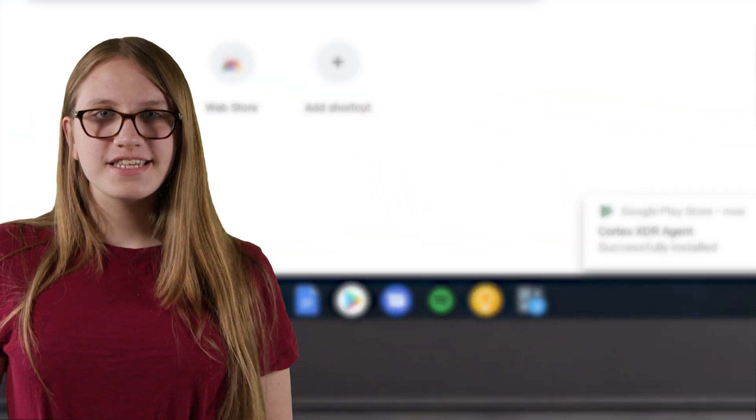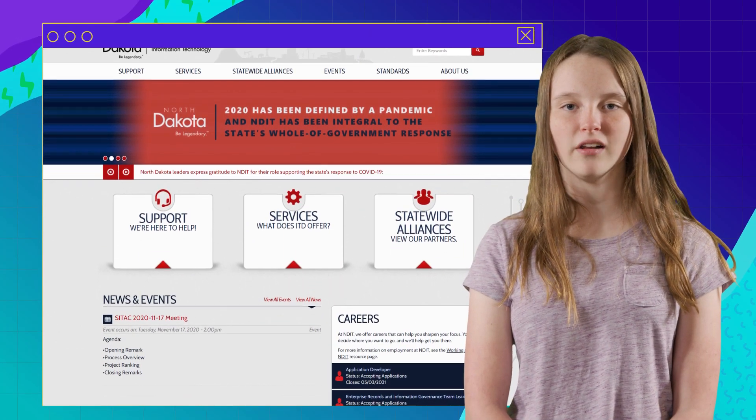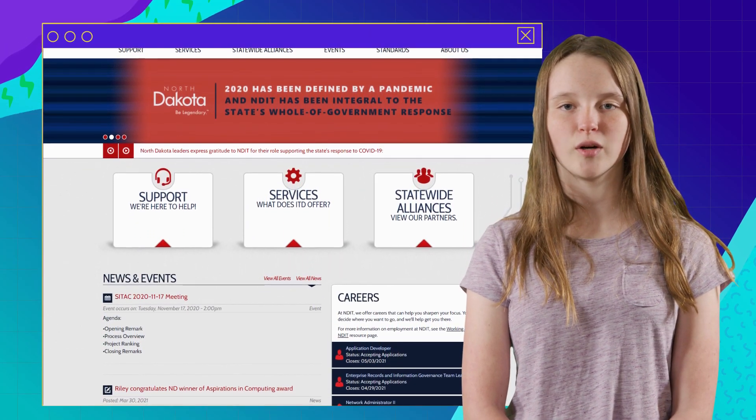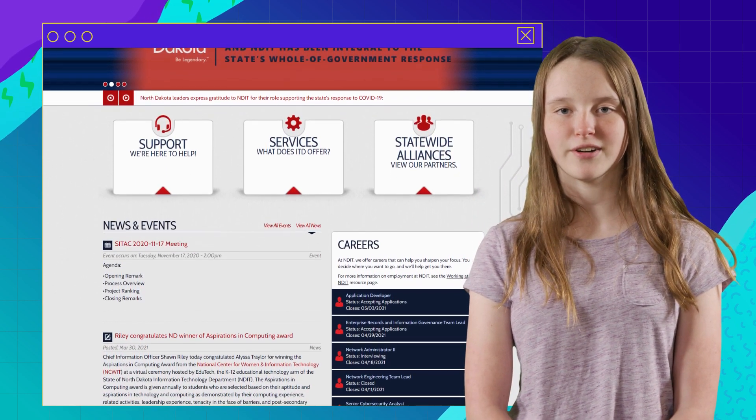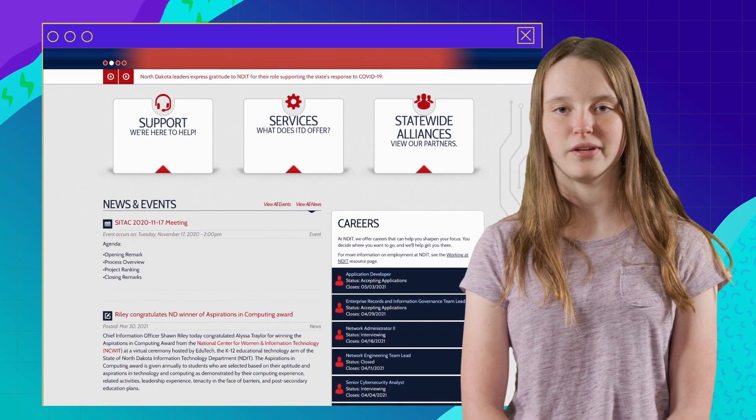Wait for it. See? Nothing exploding or anything. Thanks to the North Dakota Information Technology Department, every student Chromebook is eligible to get this super smart software that prevents any kind of virus, or anyone, from infecting our computers.